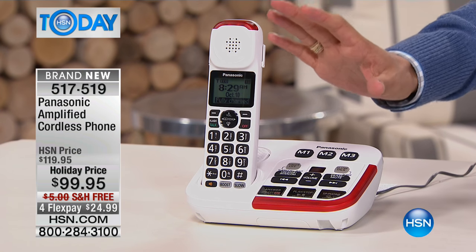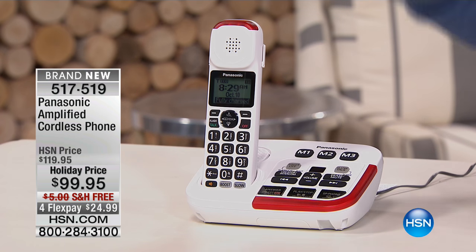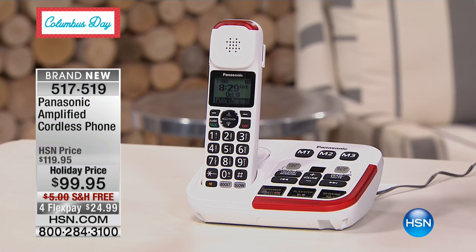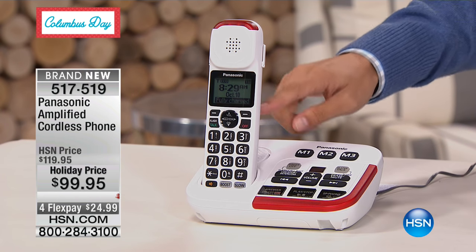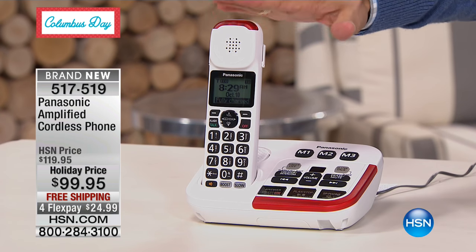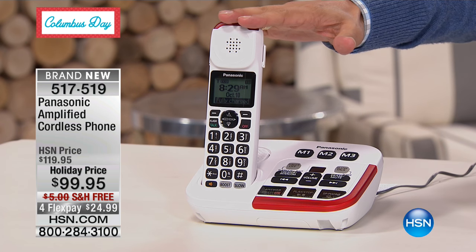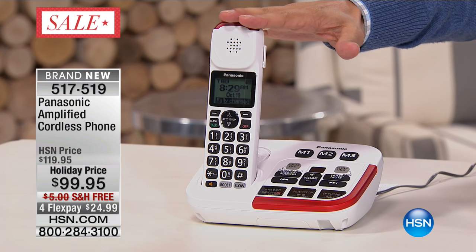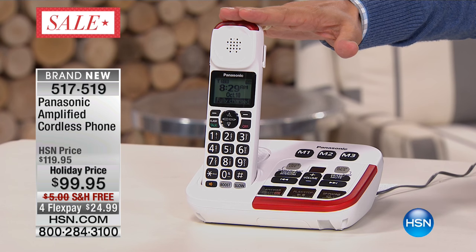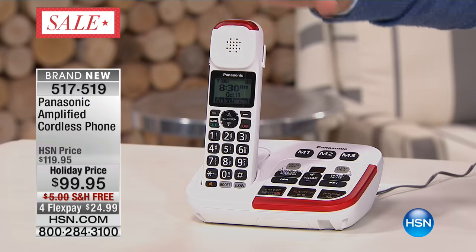What you're seeing in front of you is a phone system that has been specifically built for those who are dealing with hearing loss, for those who have family members who talk too fast, for those who have some trouble with vision acuity. This is a set of phones that has larger buttons, that has amplified sound to hear clearer and crisper, and even has a feature on it that will slow down callers as they are speaking to you. You could hear an HSN host talk at a regular speed if you were listening to them through this set of phones.